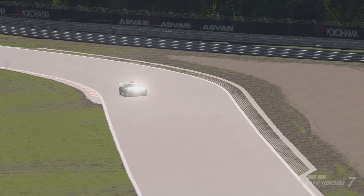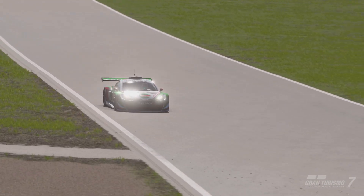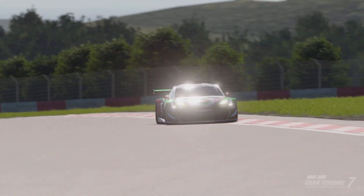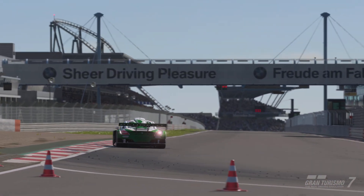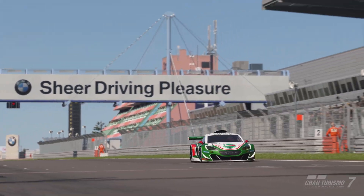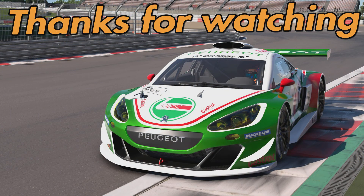I've definitely learned some stuff here. I actually used something from this video in the Nations race — the X2019 at Lago Maggiore. I ran that full race with traction control on one because I felt from the data that it had a marginal saving on the tires. My race was a bit of a disaster for the first half, but I was able to use that to run longer stints on the soft tires. Hopefully the video has been useful in some way and maybe it's something you can use going forward. Thank you very much for watching — I'll catch you on the next one, goodbye.